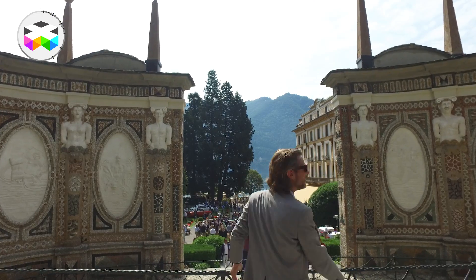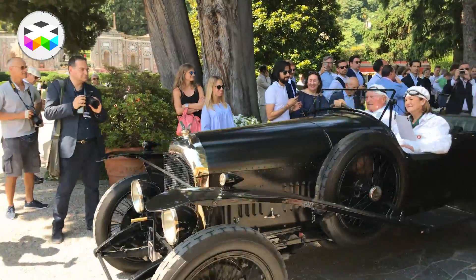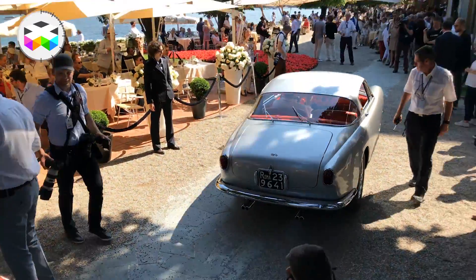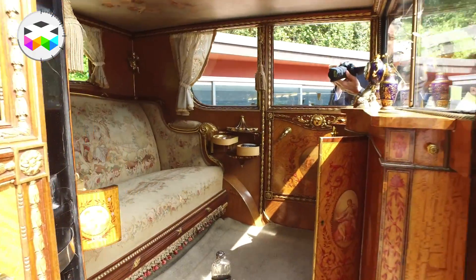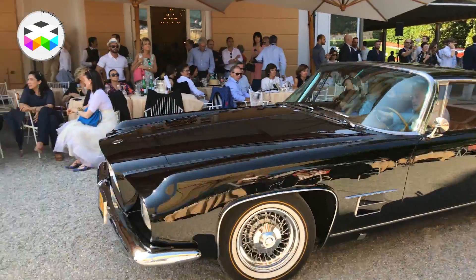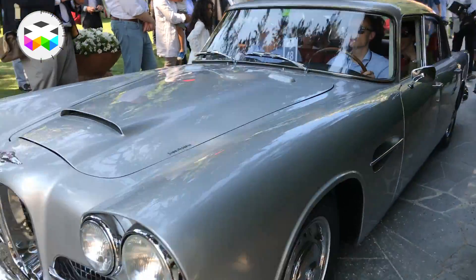Coming back to the event itself, there were plenty of nice cars to say the least, ranging from early 1920s to late 1960s, split in different categories, and the condition of these cars is out of this world. You could really feel that their owners put a lot of passion into these machines that often probably looked even better than when they came out of the factory.